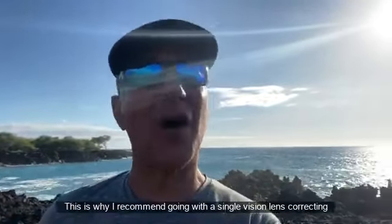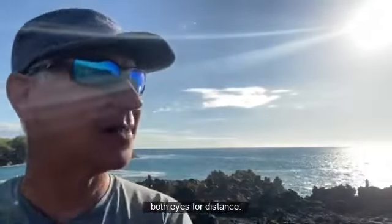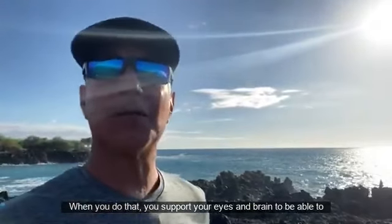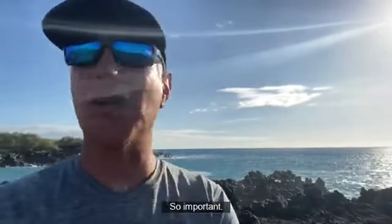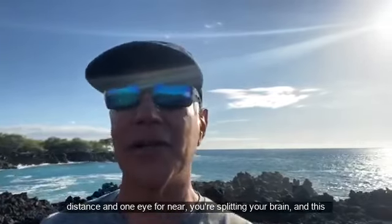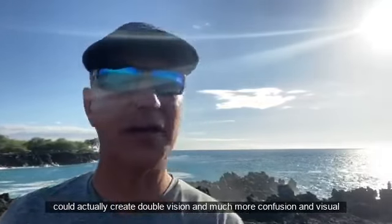This is why I recommend going with a single vision lens, correcting both eyes for distance. When you do that, you support your eyes and brain to maintain depth perception — so important. If you correct one eye for distance and one eye for near, you're splitting your brain.